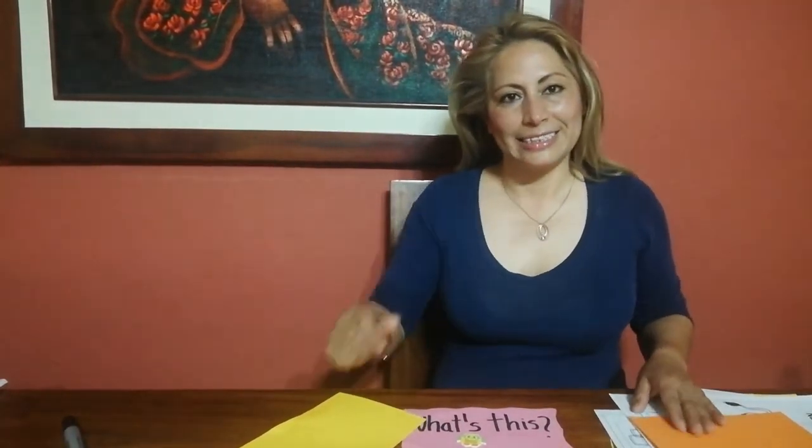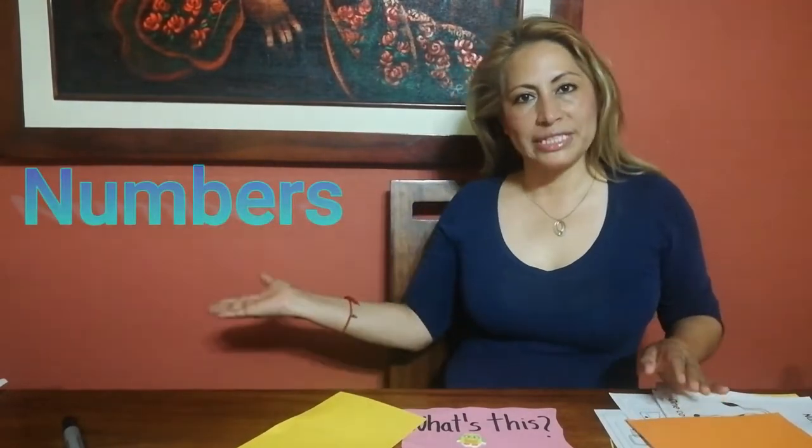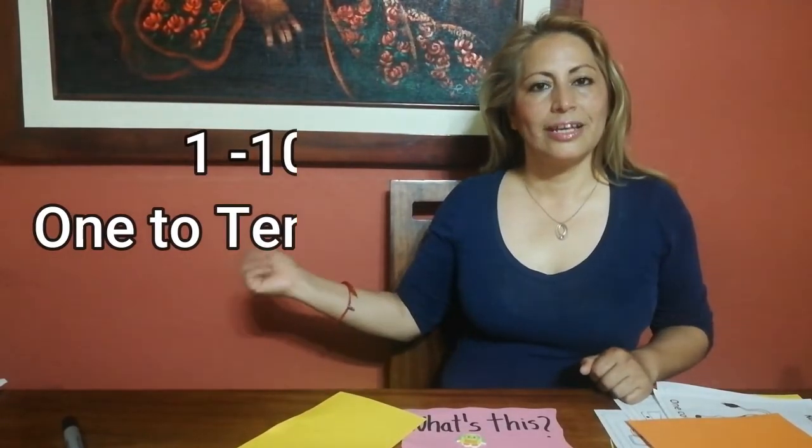Hello students, how are you today? Excellent. Today we are going to work with the topic numbers — with the numbers from 1 to 10. Okay, let's start.